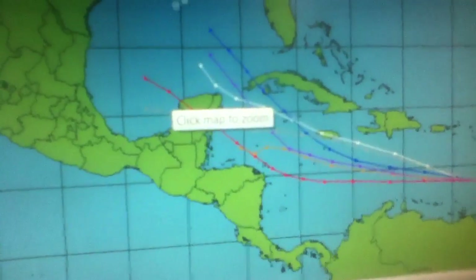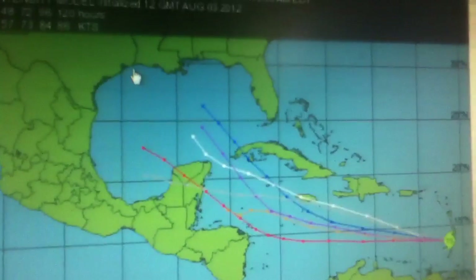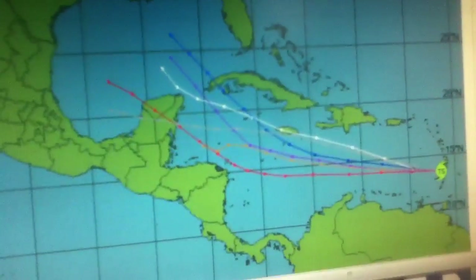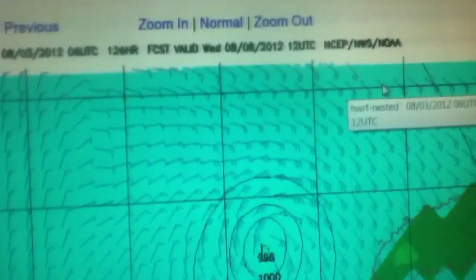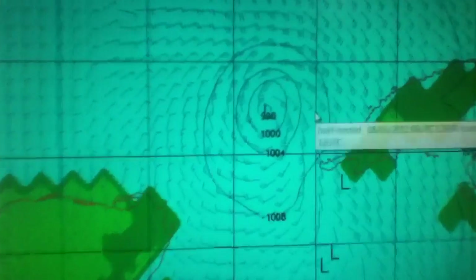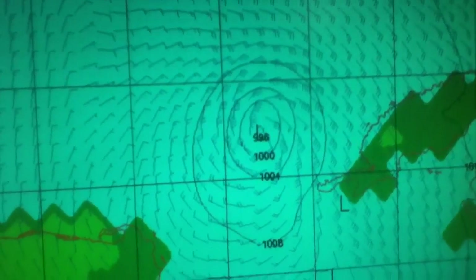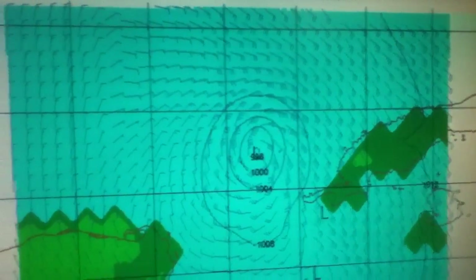It could be Texas, could be Louisiana, could be Mexico — anywhere in the Gulf of Mexico. People in the southeast states should watch out for later next week. Here's another forecast model just to give you a perspective on when and where this is. This is next Wednesday morning, between the part of Mexico and Cuba, and winds here seem to be around 60, 70, 80 miles an hour — just to give you an idea of the strength it could become later next week.